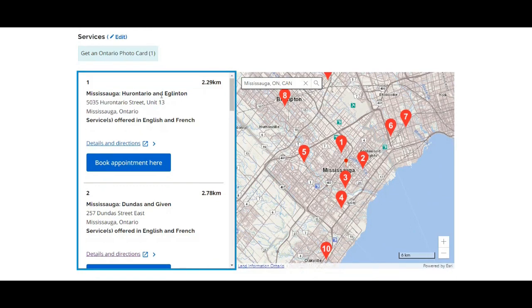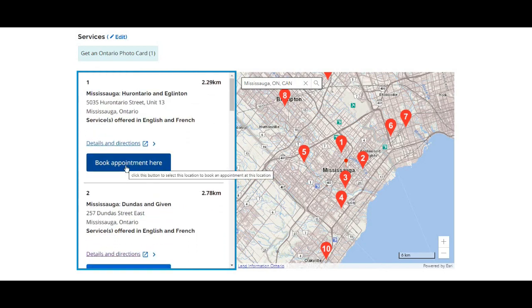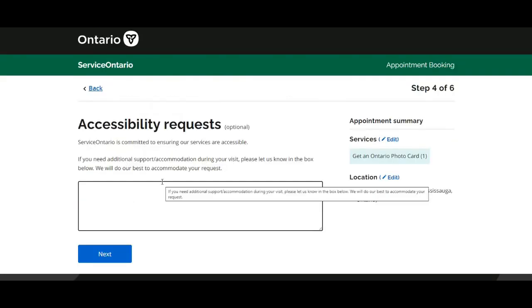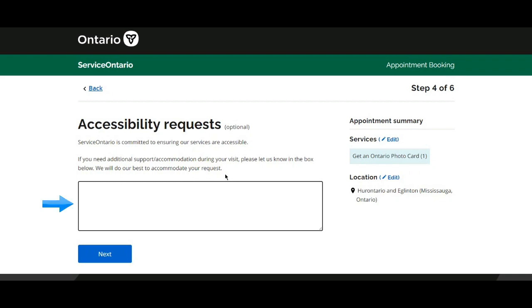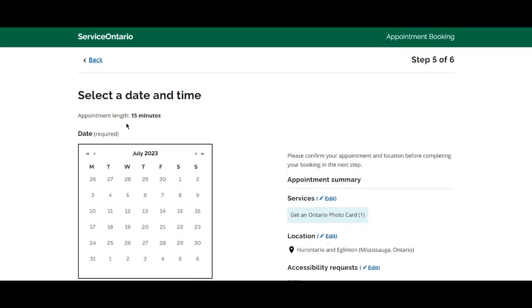My first nearest location is Eglinton at 2.29 kilometers, and my next nearest is Dundas at 2.7 kilometers. Let's check the available slots at Eglinton. There is an accessibility request section — Service Ontario is committed to ensuring their services are accessible. If you need additional support or accommodation during your visit, type your request in the box provided. The appointment summary shows the service is to get an Ontario Photo Card at the Eglinton, Mississauga location. Click Next to select the date and time; appointment length will be 15 minutes.